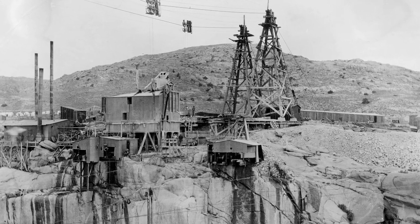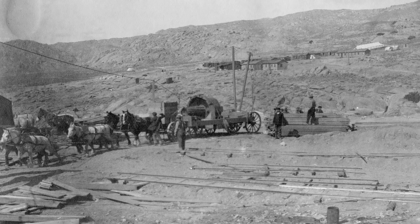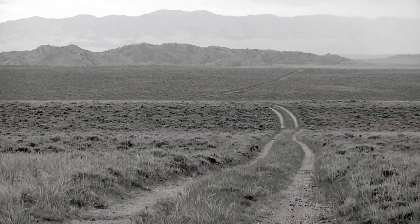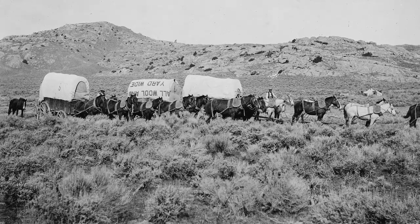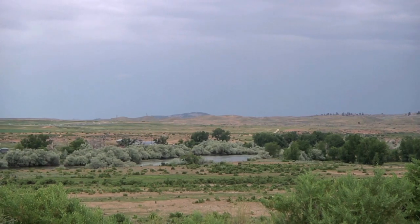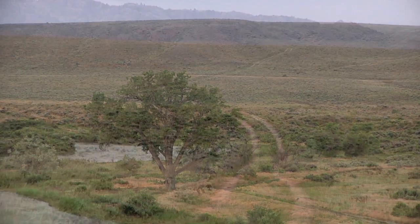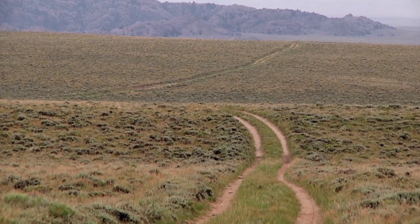Getting materials to the job site in 1905 — not accessible by road, rail, or boat — was an enormous, expensive challenge. Tons of freight needed to be hauled 45 miles through rugged, high desert terrain by horse-drawn wagon. A bag of concrete that cost three dollars at the depot in Casper cost more than twice that by the time it reached the site. The shortest trip between Casper and Pathfinder was three days; the longest took more than two months.